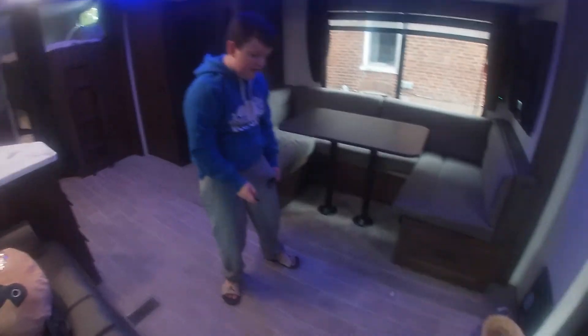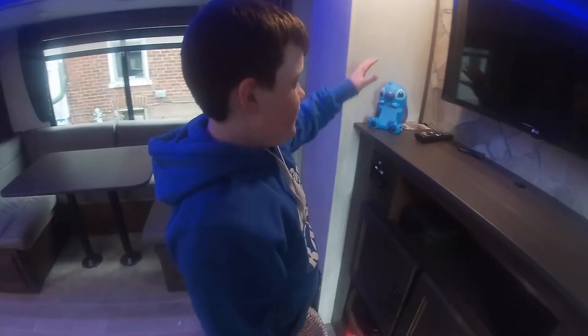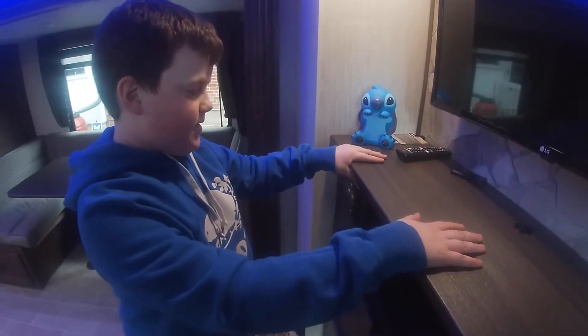Over here we've got the crystal fireplace — it changes to a bunch of colors. It's very nice. And also there's more space right here.